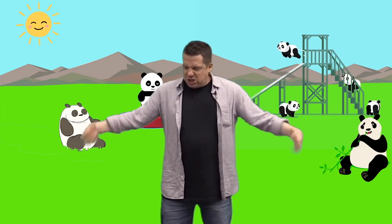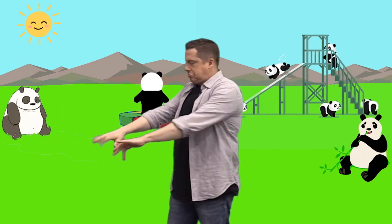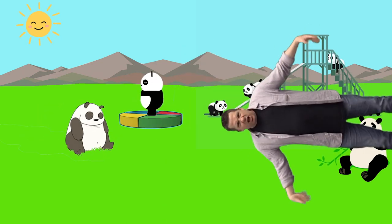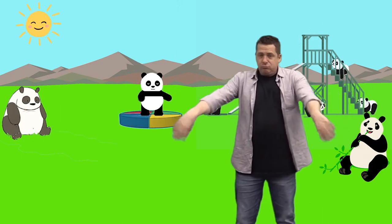So before we start the stories today, I thought we could shake our hands up. Shake our hands up. Wiggle your fingers around. Shake them out to the side. Shake them out in front of you.